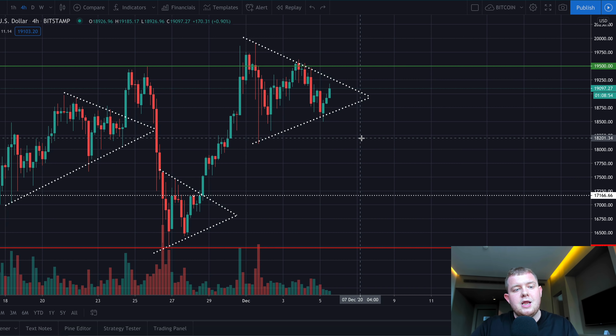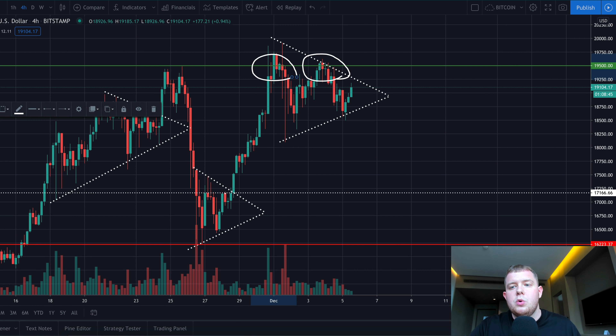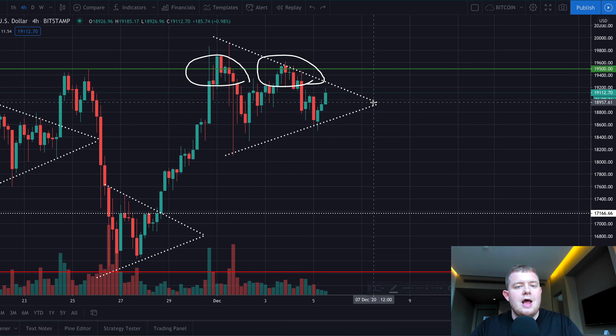Taking a zoom out on the four-hourly charts, we can see there is a very prevalent level of resistance at $19,500. Bitcoin hasn't broken it yet — we came up, broke it, and then within a couple of hours fell back down below it. This level of resistance at $19,500 really does have to get broken and it could be getting broken in the next few hours or days.